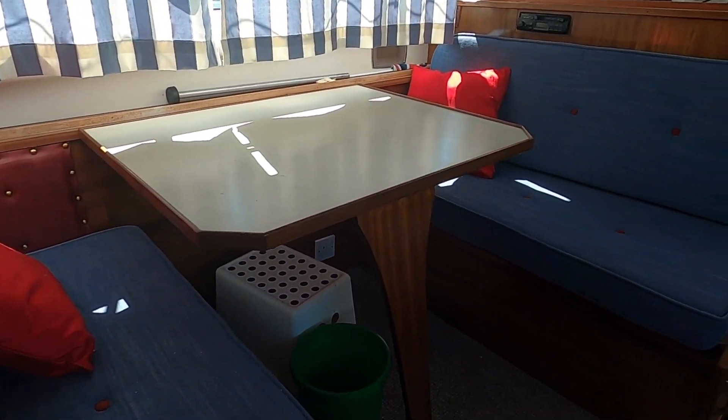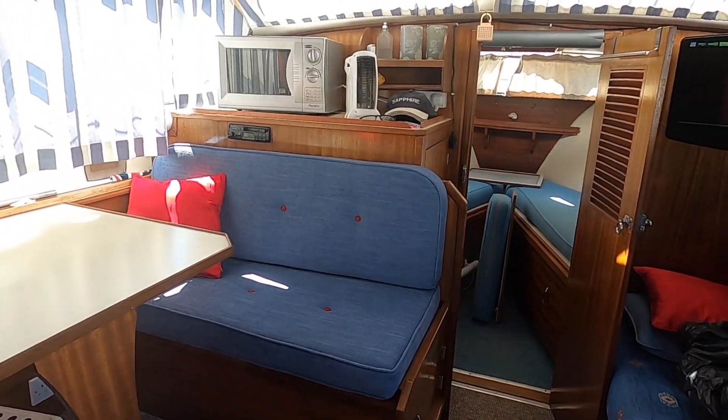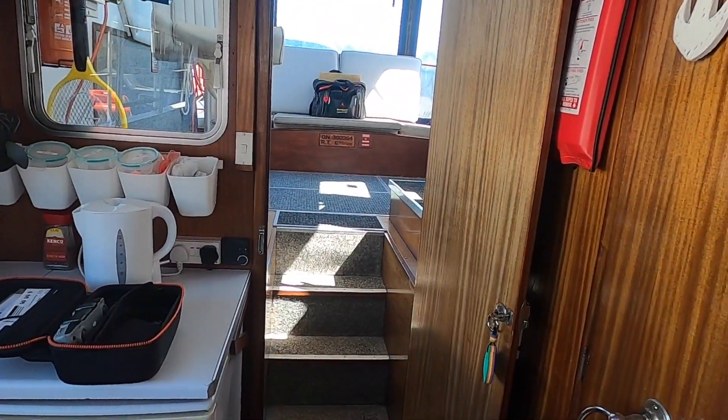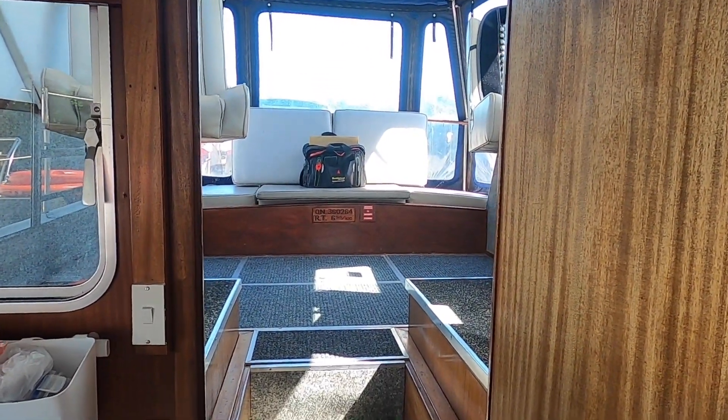All new upholstery here, and bills to prove it. This is the Norman Moonraker — if you'd like to know more, please contact us at BoatshedYorkshire.com.